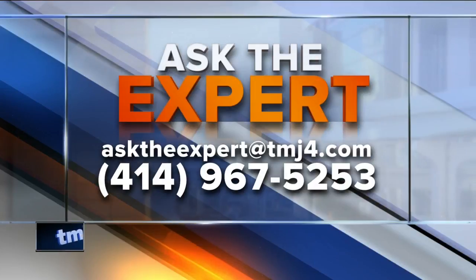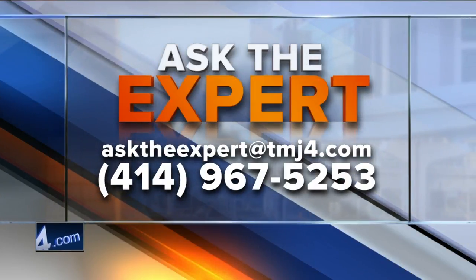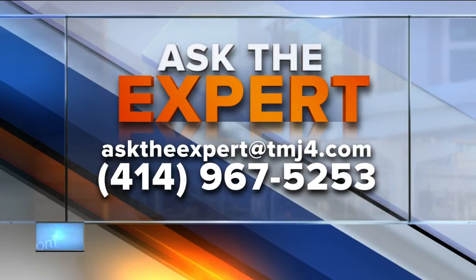All really important advice, thank you for that. If you've got a question for our experts you can always email them at asktheexpert@todaysTMJ4. The number is 967-5253 if you'd like to make a call.